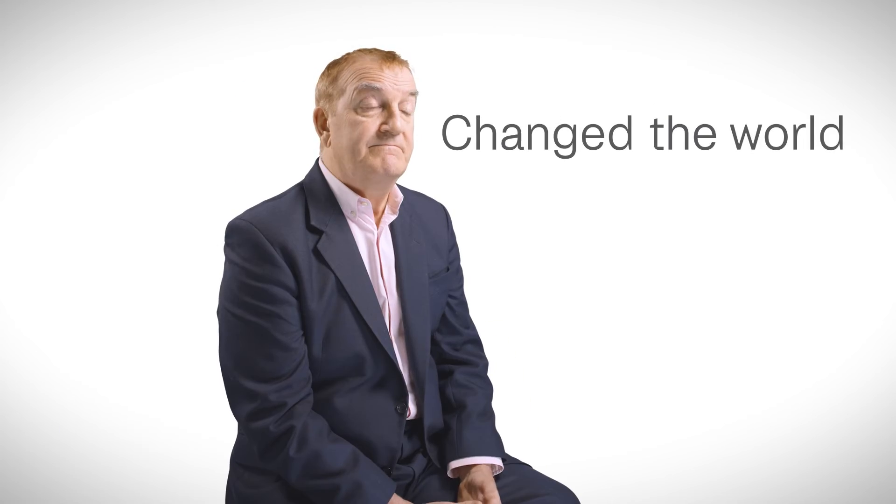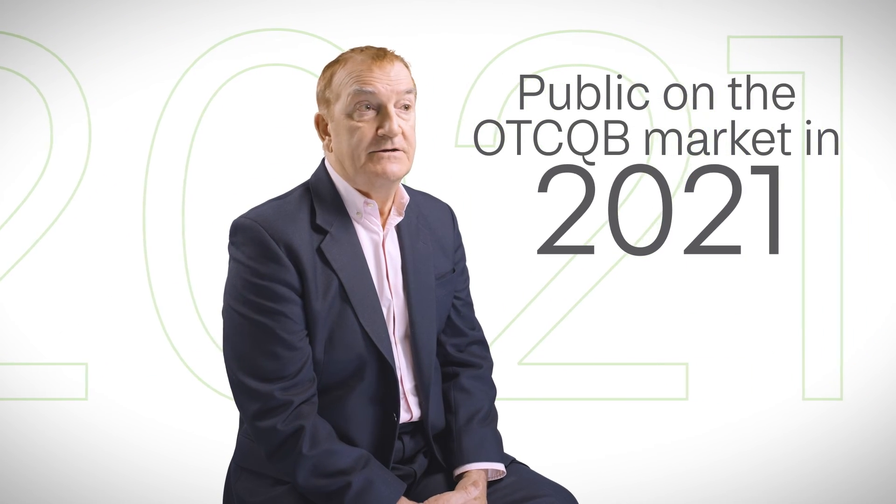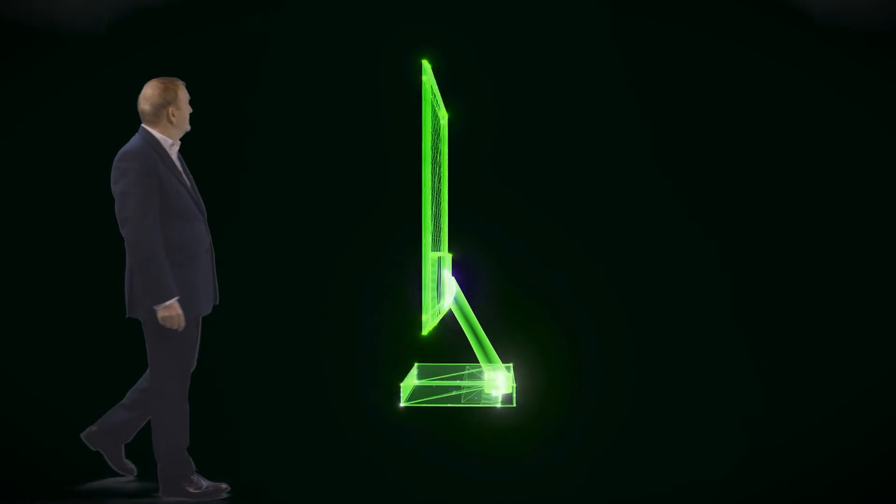I got involved with Smartchem in 2018 when I was invited to join the board by one of the investors. And the more time I spent with the company, the more excited I got about what it was doing. I've been very fortunate in my life to have introduced two products into markets that have literally changed the world — one in gene sequencing and one in telecommunications. And as I looked at Smartchem, I just felt that this was the opportunity to do it a third time. I took over as chairman, moved to be chairman and CEO, and took it public on the OTCQB market in 2021.